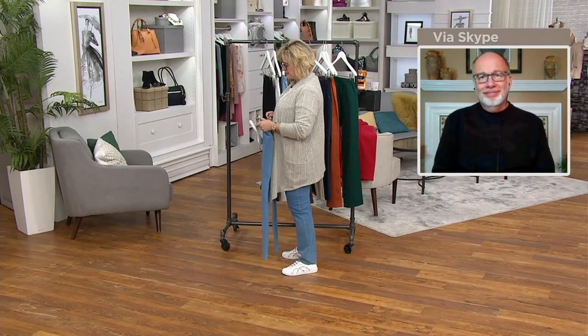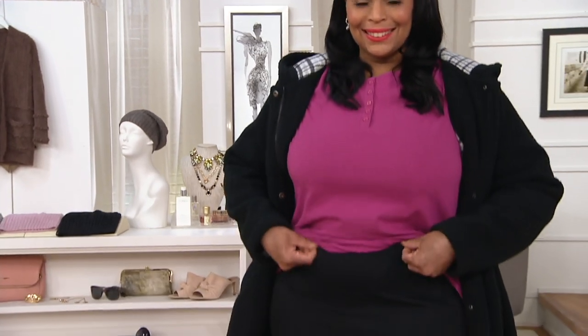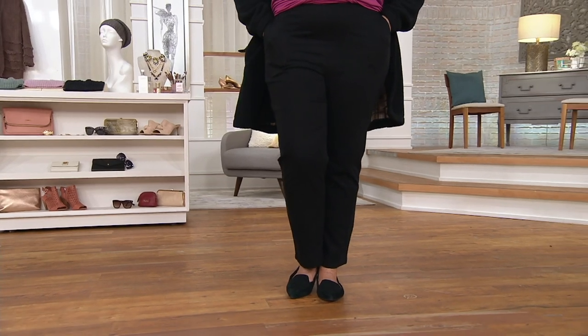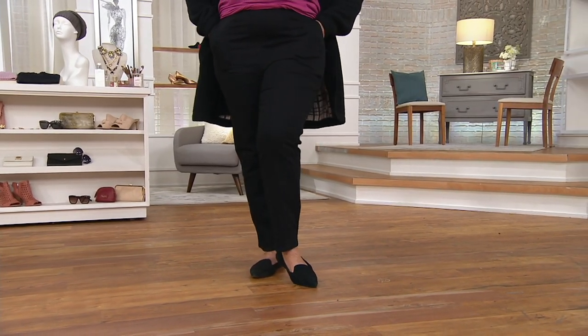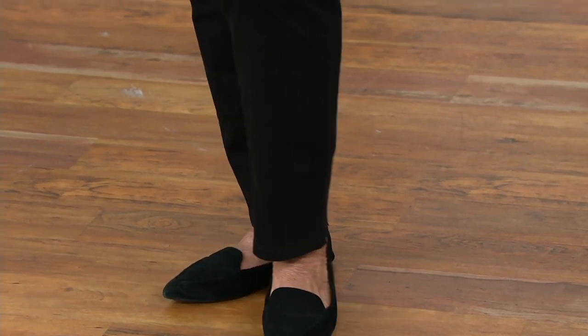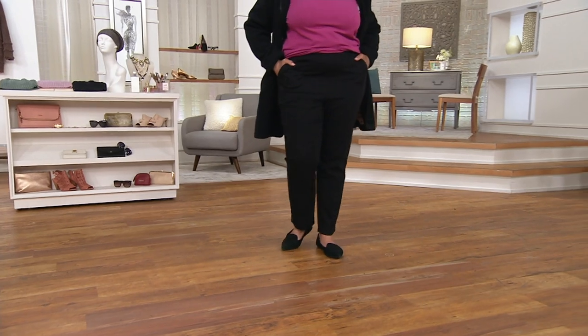The inseams on these are the original inseams. A lot of newer pants coming in the last few years are longer — that was kind of a directive from the fashion industry. But these pants still have the three original inseams: 29 inches for regulars, 27 inches for petites, and 32 inches for talls. So they're not like 36 inches for tall and 32 for regular, which forces everybody to wear heels. A lot of us like wearing flats, so these are a great pant length.